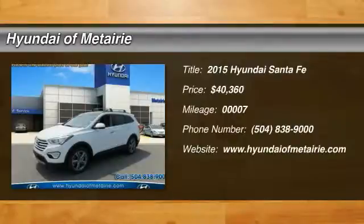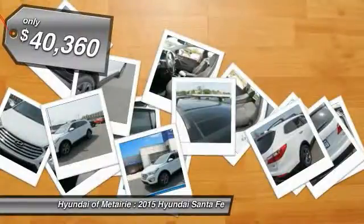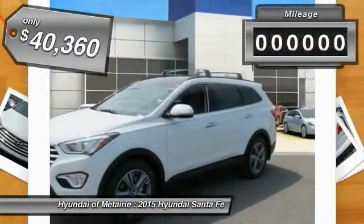The 2015 Santa Fe: style, quality, performance, value — need we say more? And is priced below $45,000.